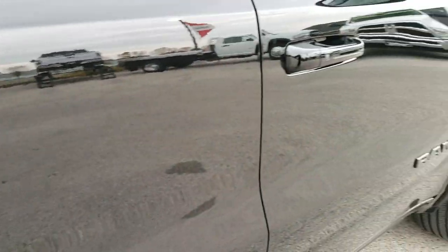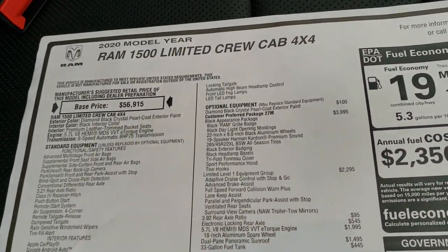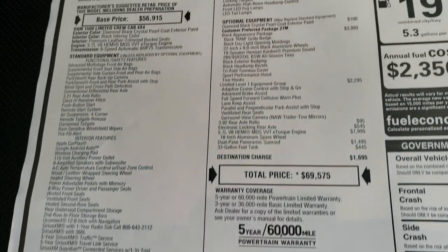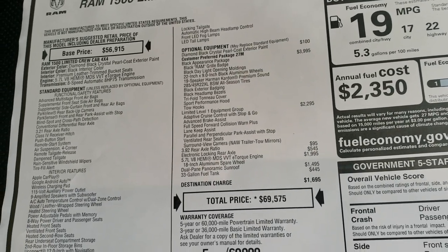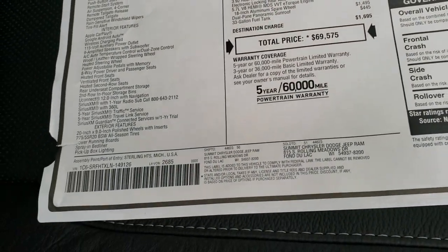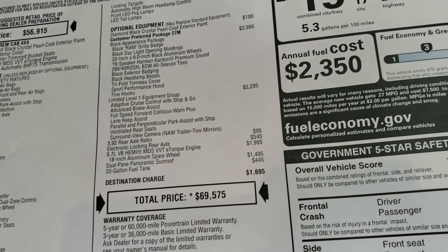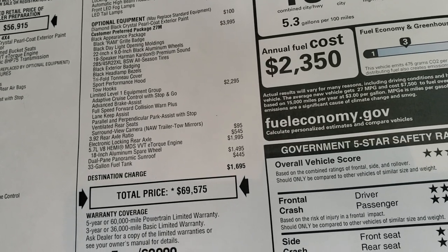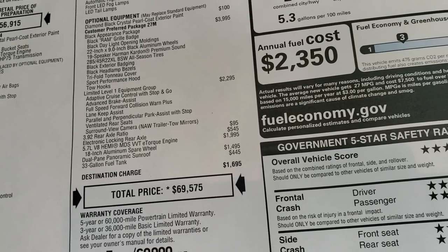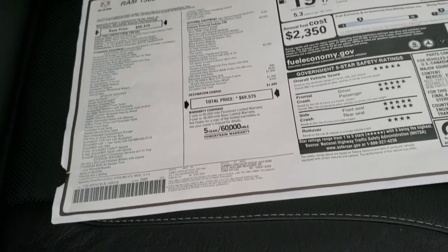The color on this truck is diamond black, if you were wondering. Here's a look at the original window sticker — feel free to pause it at any second. Diamond black, MSRP of $69,575, and it's all loaded up. Black Appearance Group is a $3,995 option. Limited Level 1, 392 gears, and the dual pane sunroof and 33-gallon fuel tank are the options on this truck.